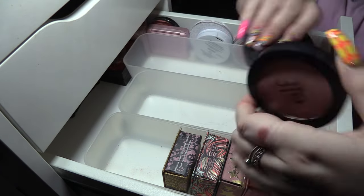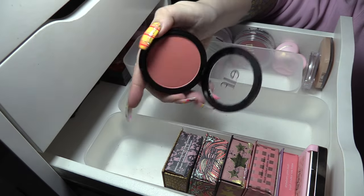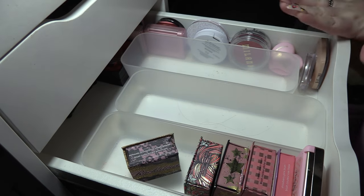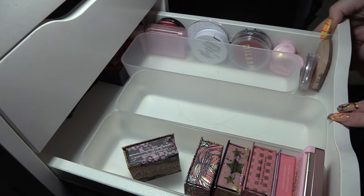ELF primer-infused blushes — I'm gonna keep Always Cheery and get rid of Always Rosy because it's just a very basic neutral kind of shade. Really quickly losing the light here so I'm gonna try and be as fast as I can.